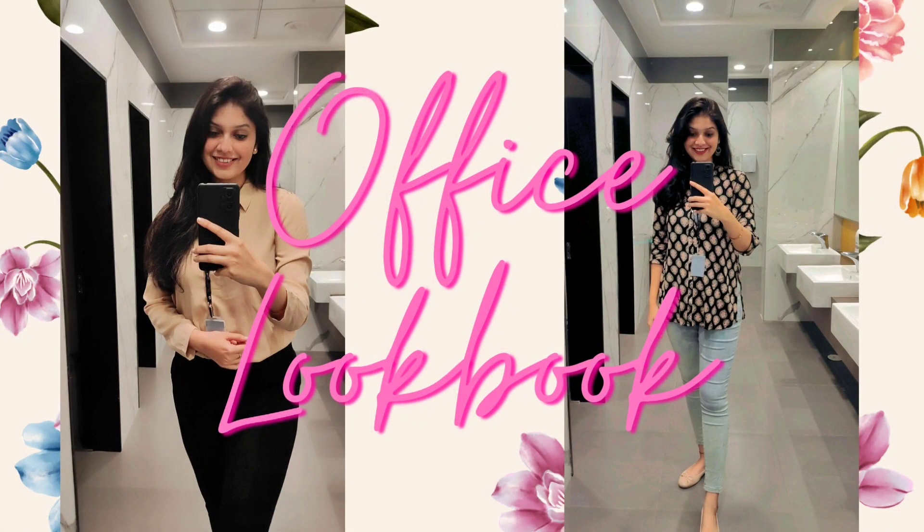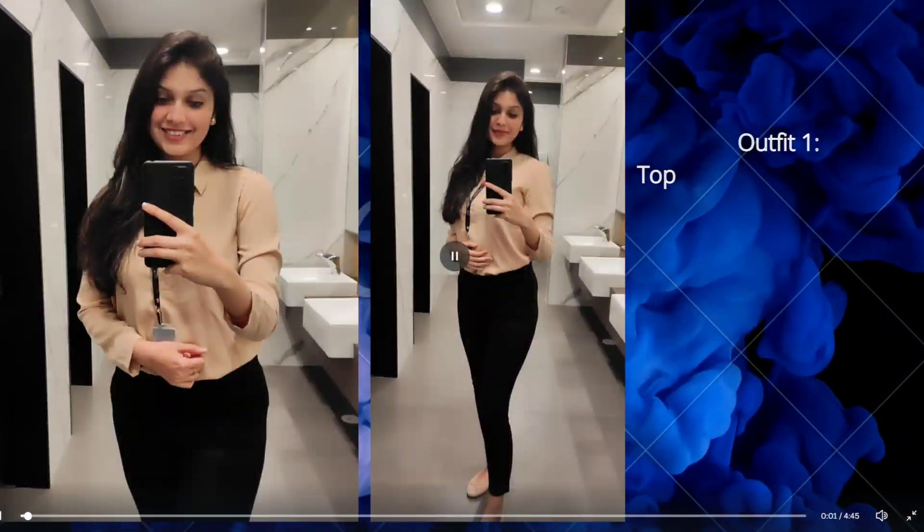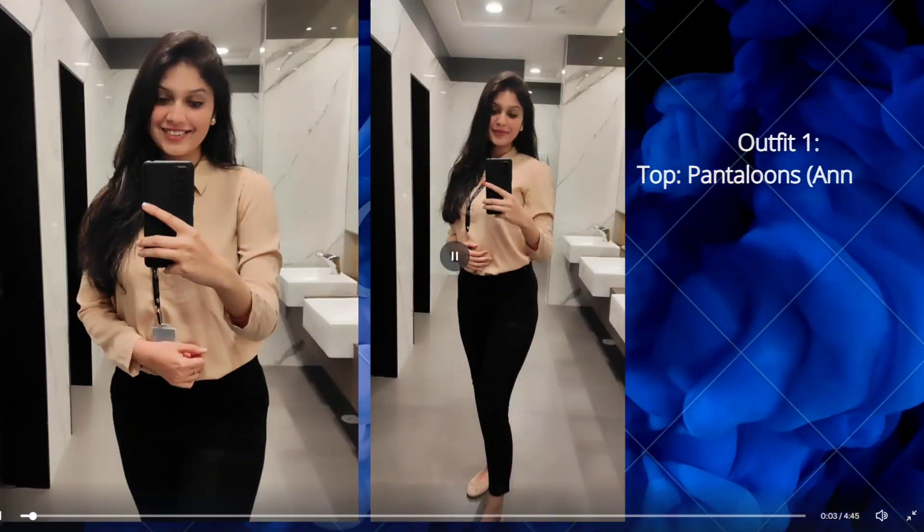Hey, hi guys and welcome back to my channel. I know you have been waiting for this video for such a long time. I'm also quite excited to share all the outfit details with you all. I really hope you will like this video, so let's get started.